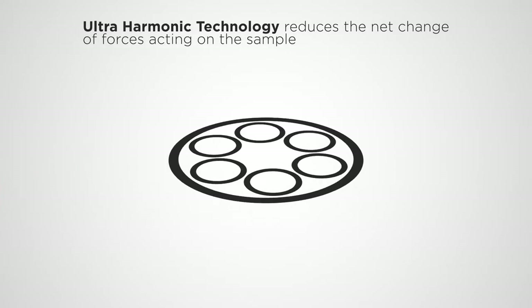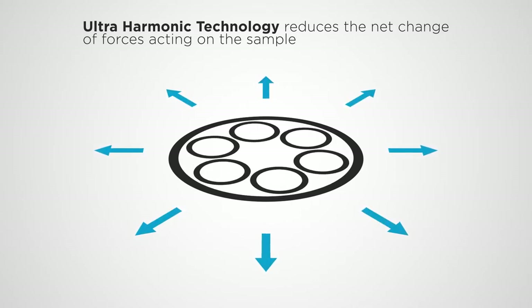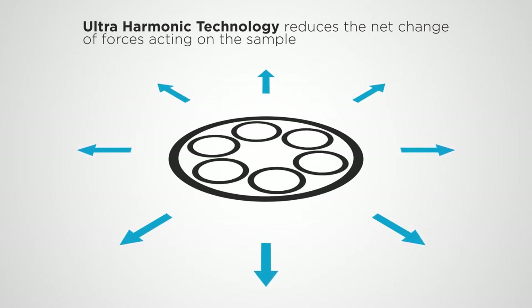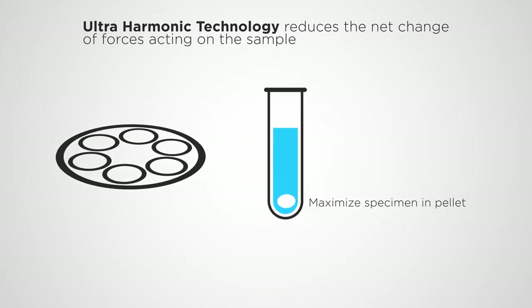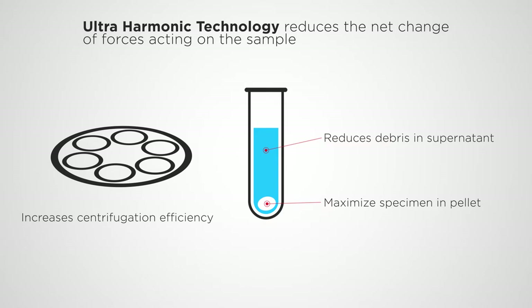Ultra Harmonic Technology optimizes sample separation by maintaining a constant force direction acting on a sample during acceleration and deceleration, culminating in an ultra-smooth sample separation profile. This, in turn, maximizes the amount of specimen present in the pellet, reduces the presence of contaminants or debris in the supernatant, and increases centrifugation efficiency.